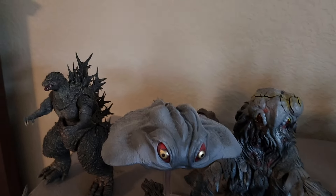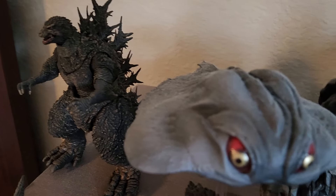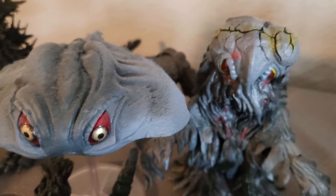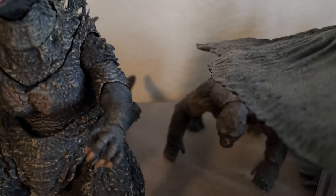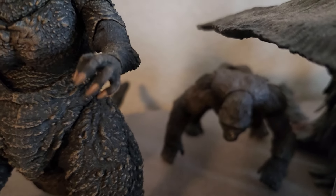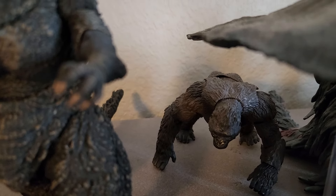Going to the back, we have Godzilla Minus One back there, and then Hedorah in his three forms. Hiding back there is Kong from the previous film, and the reason I have him down on all fours is because he's not very stable standing up. It doesn't look that great down there like that — poor Kong.